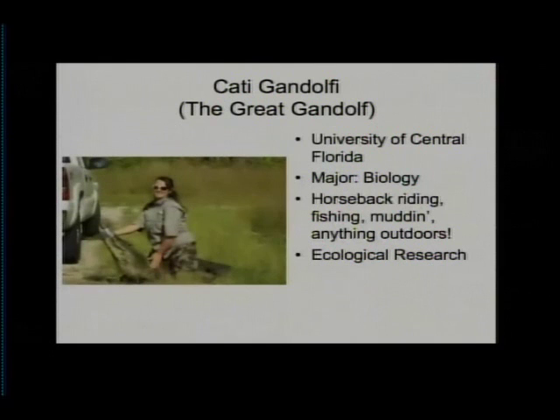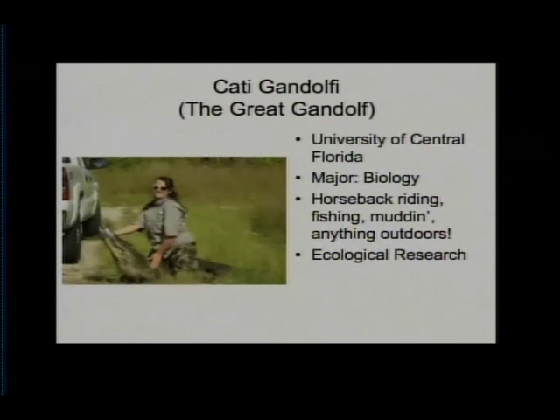Katie Gandolfi works for IHA, which is Innovative Health Applications, where her office consists of over 100,000 acres. Katie participates in different forms of ongoing ecological science. She studies and monitors the population of juvenile scrub jays, a rare bird species found on Merritt Island and the Kennedy Space Center, and surveys the scrub vegetation and regrowth where these birds established a home. She also studies sea turtles and fish community populations, such as the red drum.